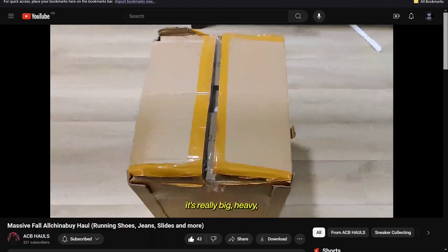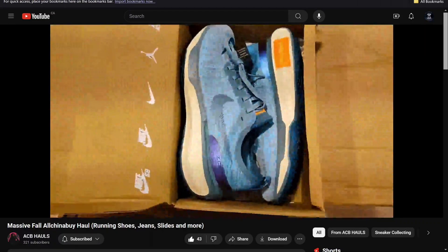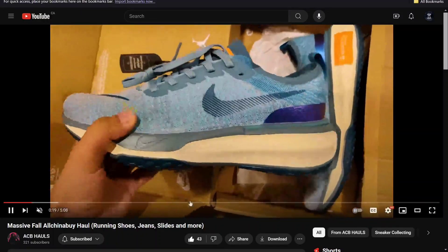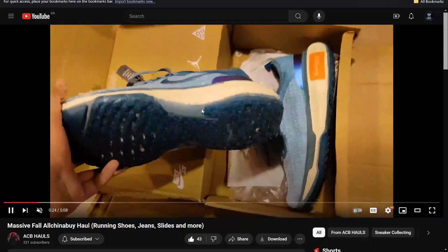The one problem with ACB is that when you pay for a haul, they somehow always put the weight higher than it actually is. This has happened to me almost every single time — every time I've paid for my haul, the items actually weigh less than what they charge.